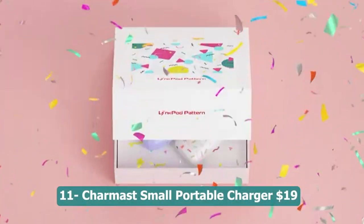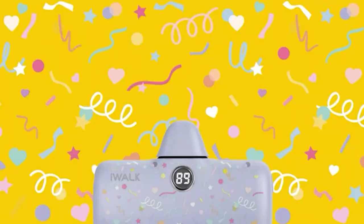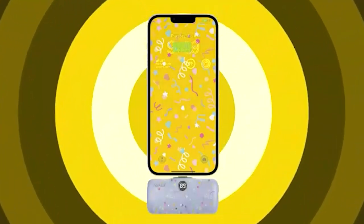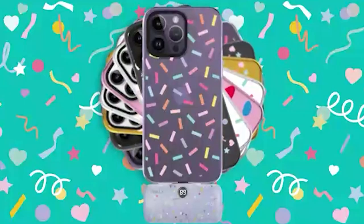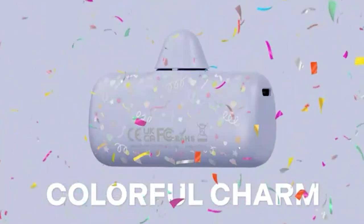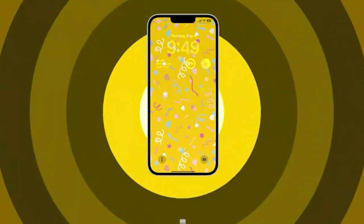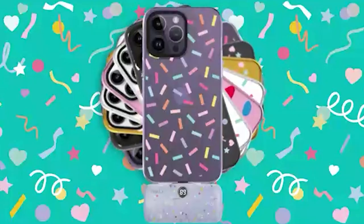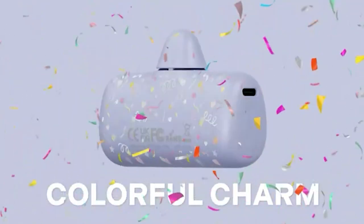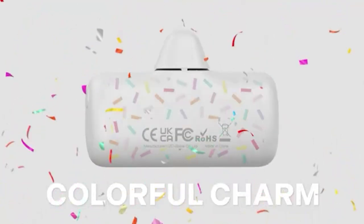Number eleven: Carmu small portable charger — 19 dollars. A compact and powerful charging solution with a capacity of 5,000 mAh, offering ample power to keep your devices charged on the go. The power bank supports 20-watt PD fast charging, ensuring efficient and quick charging for compatible devices like the iPhone 14, 14 Pro Max, 13, 13 Pro Max, 12, 12 Pro Max, 11, XR, X, 8, 7, and more. Its small, lightweight design makes it easy to carry in your pocket or bag.